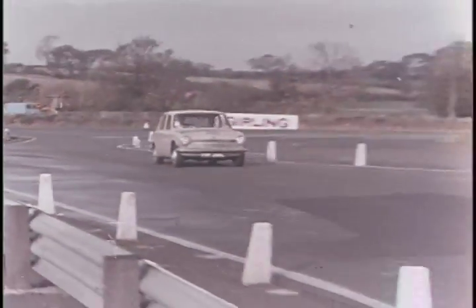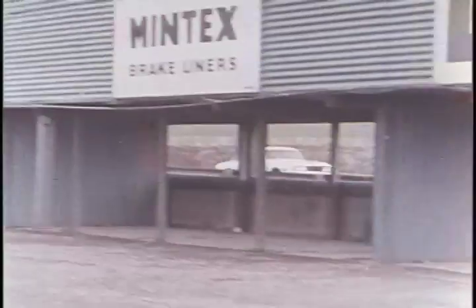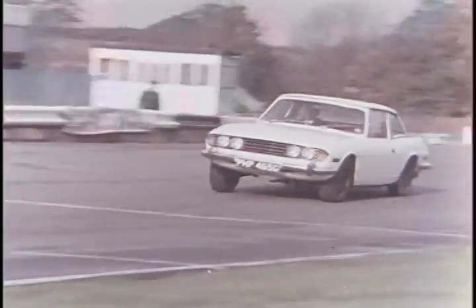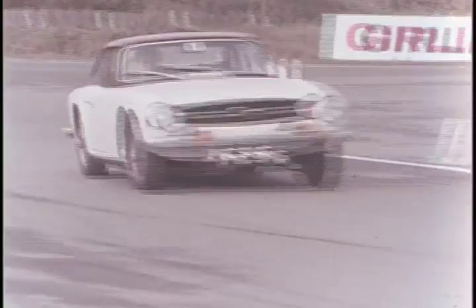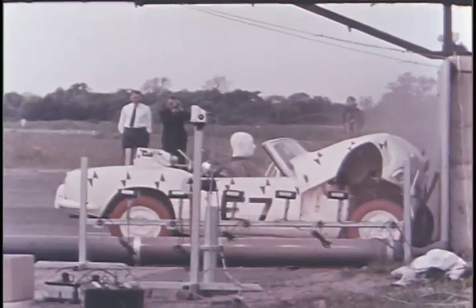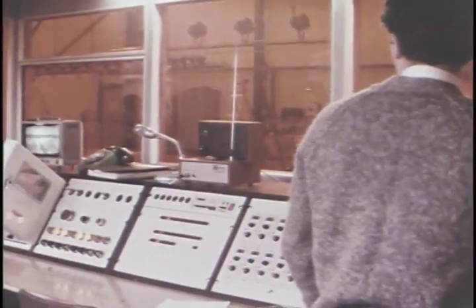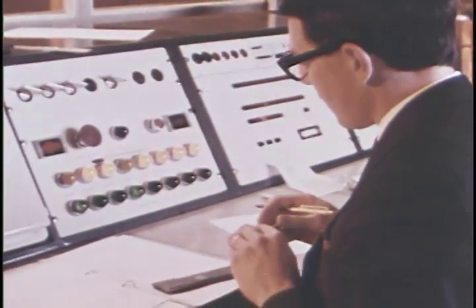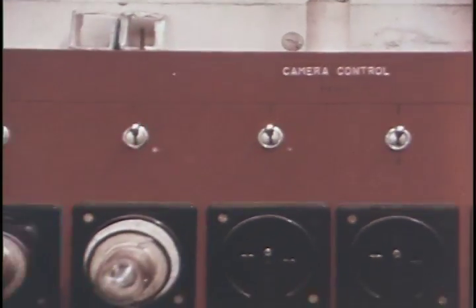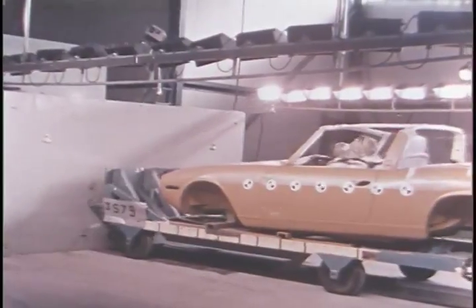Maximum speed trials are carried out in the comparative safety of exclusive high-speed circuits and race tracks. Free of traffic restrictions, the cars can circulate at high speeds over long periods of time. But sudden deceleration is spectacular. Safety is a major consideration in all car design, and impact tests are made to prove the strength of bodies and their energy absorbing characteristics. The strength of seats and seat belts, the effectiveness of the collapsing steering wheel and column, are all monitored by a mass of electronic equipment, with the data processed by computer for the research engineers to evaluate.